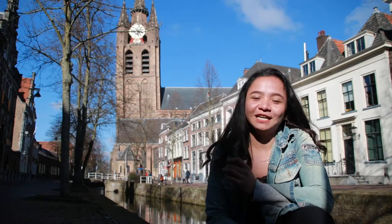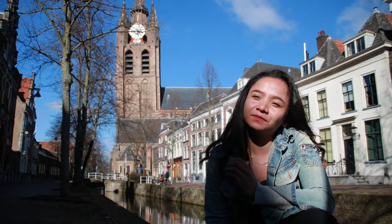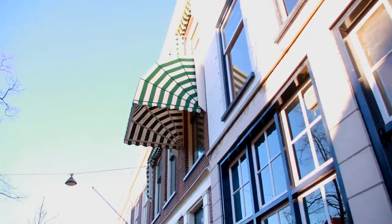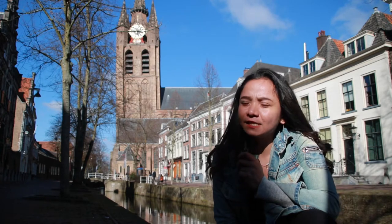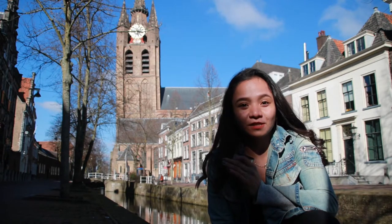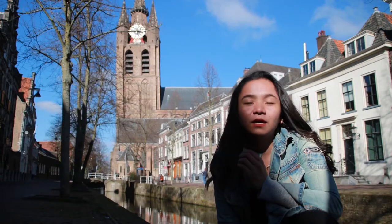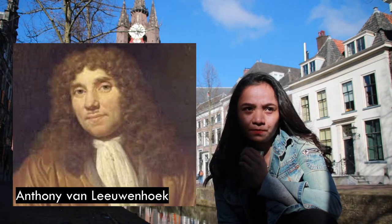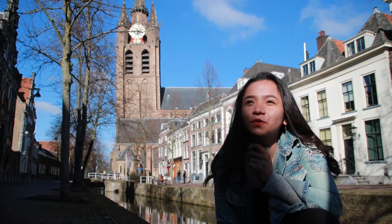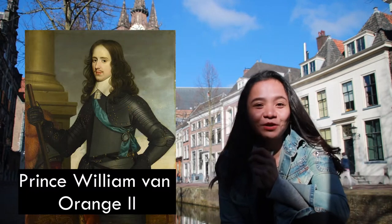Welcome to my YouTube channel! Today I'm going to give you a tour about Delft's top tourist attractions. Delft is a historical town bordered by canals, home to delightful market squares, churches, and well-preserved houses. Delft is also the birthplace of famous painter Jan Vermeer, famous scientist Antonie van Leeuwenhoek who invented the microscope, and also the former seat of the House of Orange, also known as Prince William of Orange.